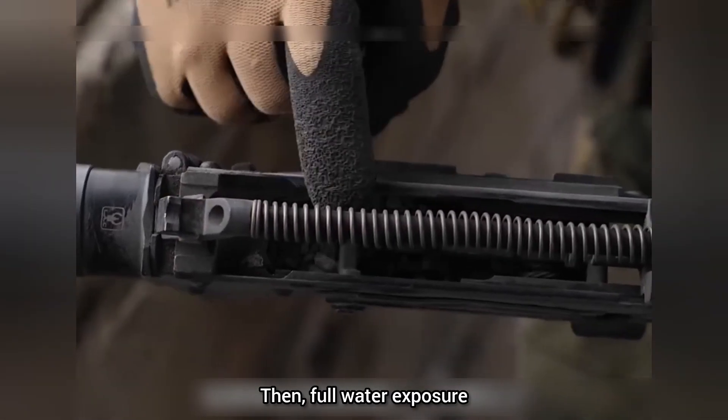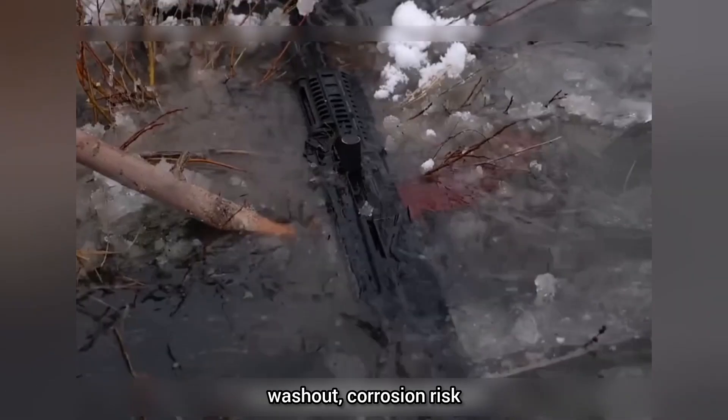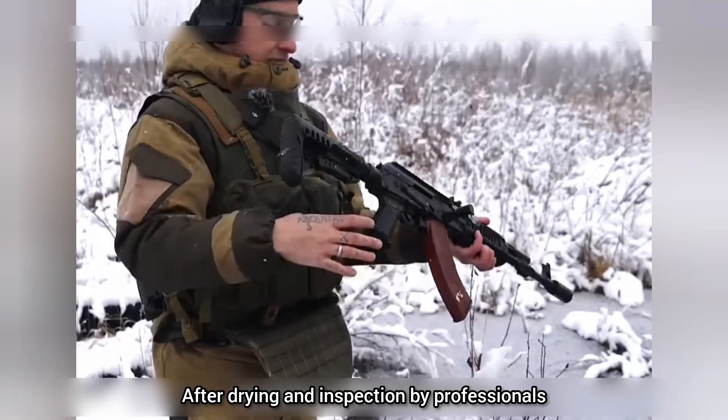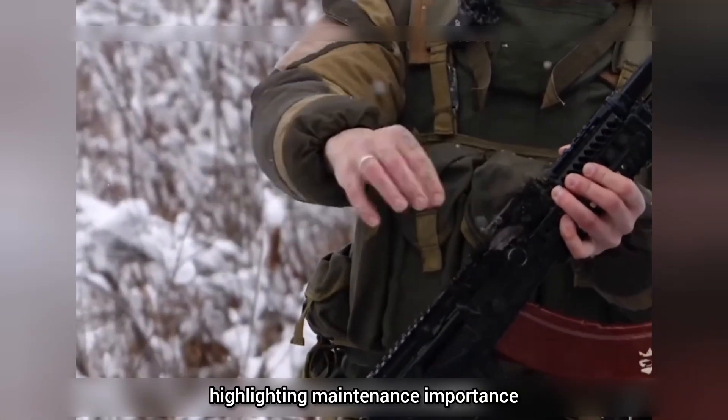Then, full water exposure. Immersion is a classic challenge — lubricant washout, corrosion risk, and temporary malfunctions. After drying and inspection by professionals, many serviceable systems can be returned to operation, highlighting the importance of maintenance.